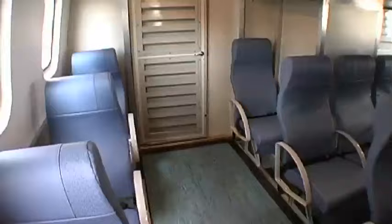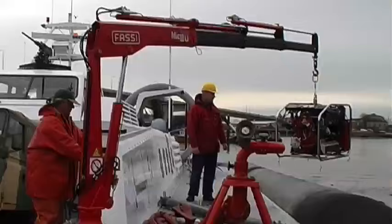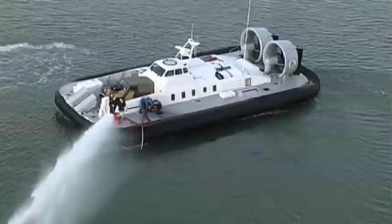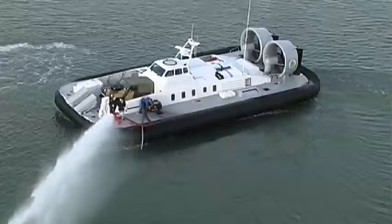Each of our hovercraft is tailored to fit the exact needs of individual customers and can incorporate personnel seating, a mess area, galley and toilet, a crane, firefighting equipment or full mine countermeasures. Royal Navy tests have proved that hovercraft are virtually immune to sea mines.